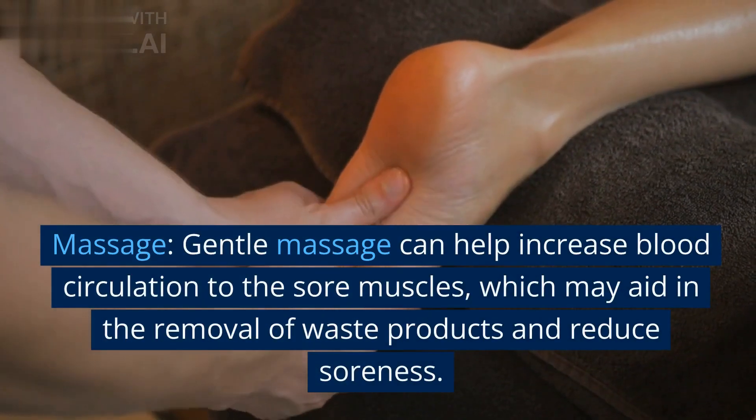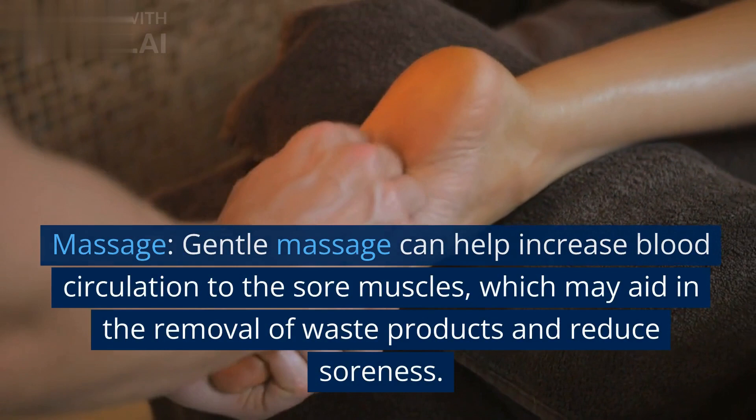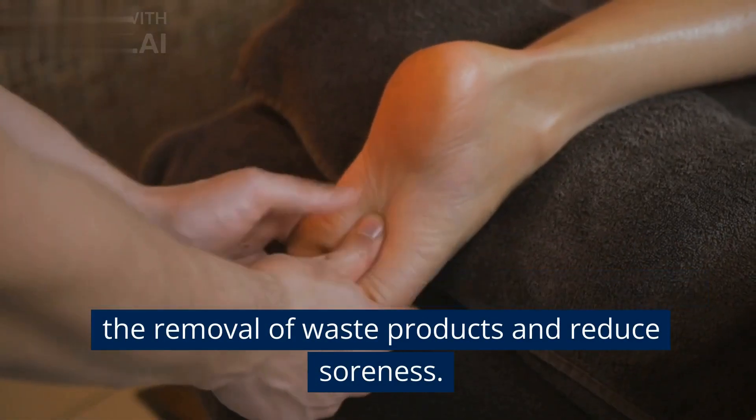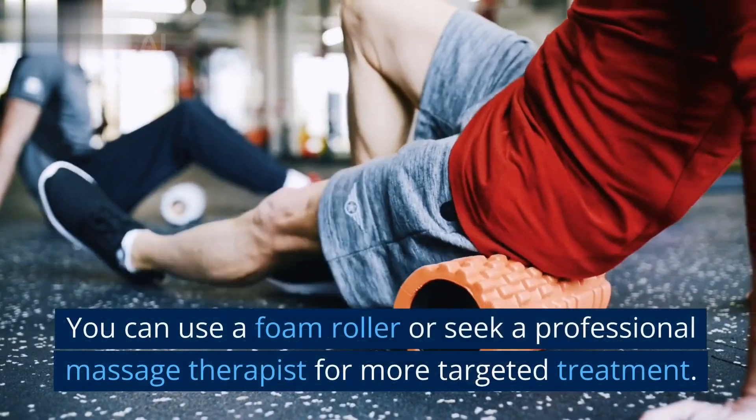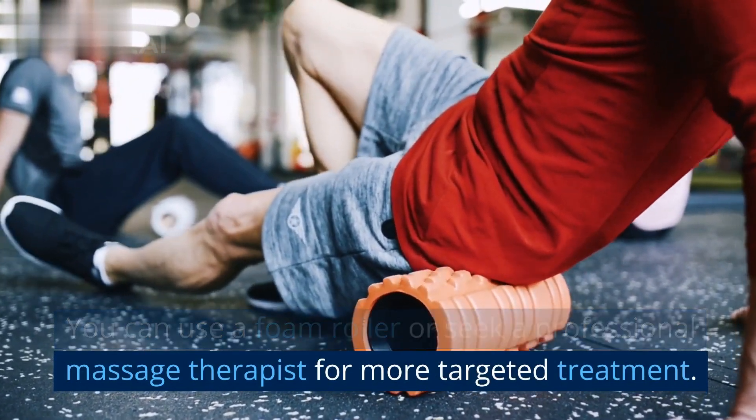Massage: gentle massage can help increase blood circulation to the sore muscles, which may aid in the removal of waste products and reduce soreness. You can use a foam roller or seek a professional massage therapist for more targeted treatment.